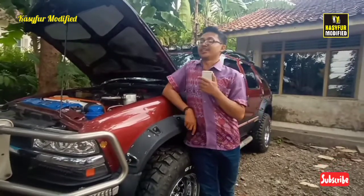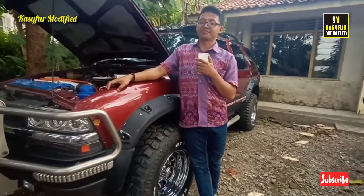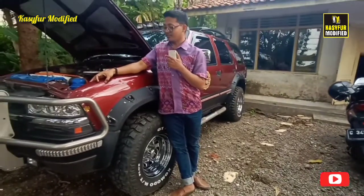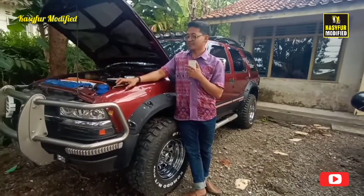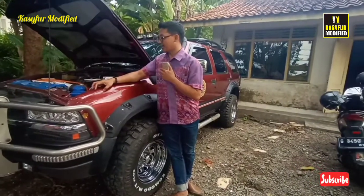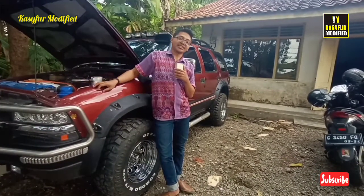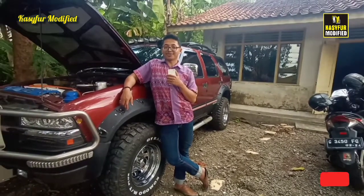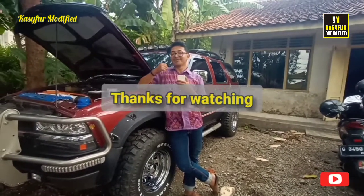Bagi yang tahu mobil ini bisa di-komen di kolom komentar ya, ini mobil yang saya review itu salah apa benar. Mungkin sekian dari saya, yang belum subscribe silakan subscribe. Wassalamualaikum Wr Wb, salam hopi lelaki.